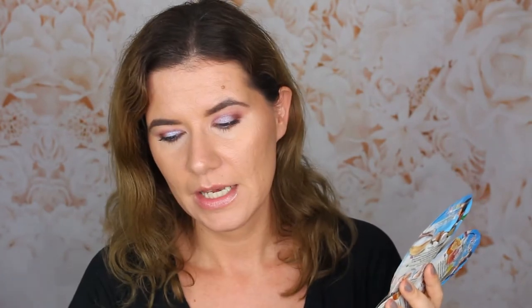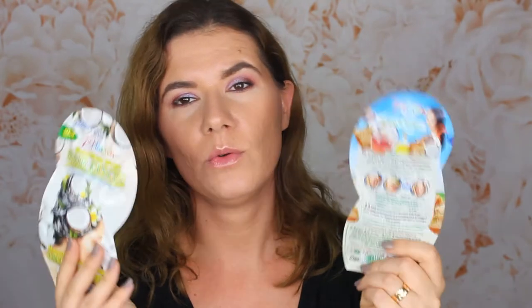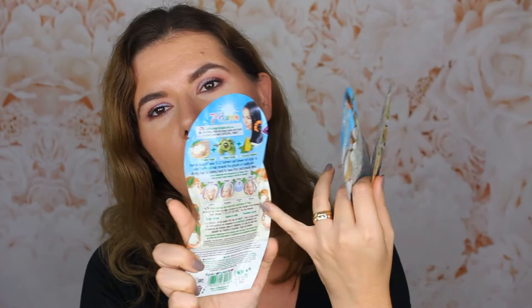We also need to take care of our hair, so I put three hair masks in. This is the 7th Heaven Hair Mask, Argan Oil Rescue Mask, Straightening and Add Shine. I also have the Hair Rescue Boots Volume for weak, dry or fine hair, and the Hair Rescue Strains Damage Roots and Dry Hair. You get all three of these hair masks in this giveaway, and there are instructions on how to use them on the back of the packaging.